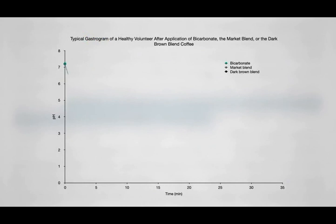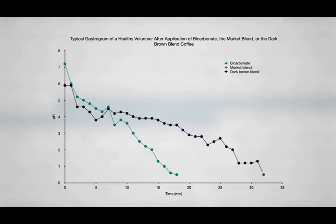You give people some baking soda, which starts out alkaline, and measure the pH in the stomach to see how long it takes the body to restore the stomach back into an acid bath — about 15 to 20 minutes. But if you mix that same amount of baking soda with dark roast coffee, it takes longer, meaning that dark roast coffee is suppressing stomach acid secretion since it takes longer to normalize the pH.